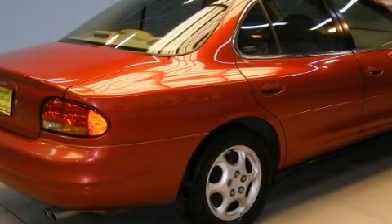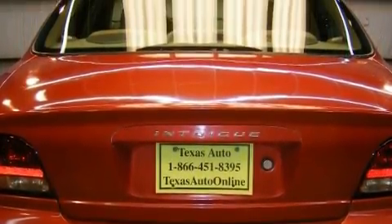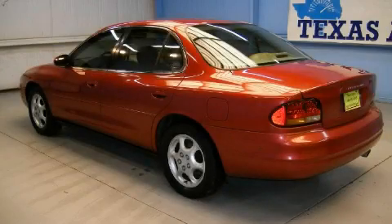Among the many superb features on this Oldsmobile there are a dual-zone climate control system, cruise control, an AM-FM radio, a traction control system, an anti-lock braking system, and this automobile's stylish design always looks great.